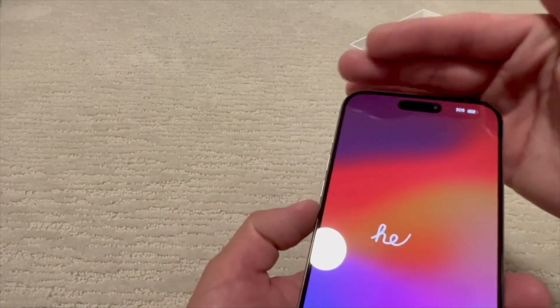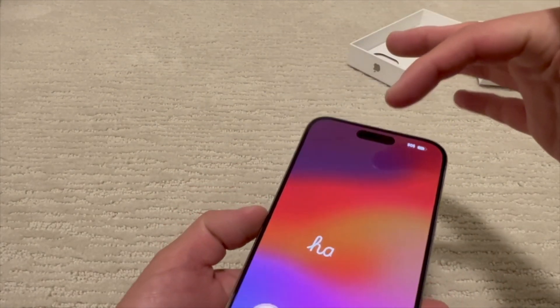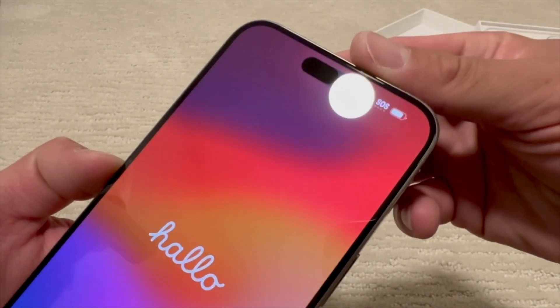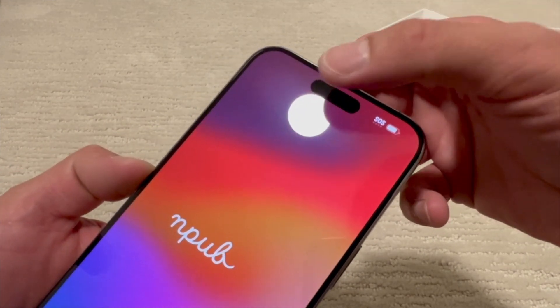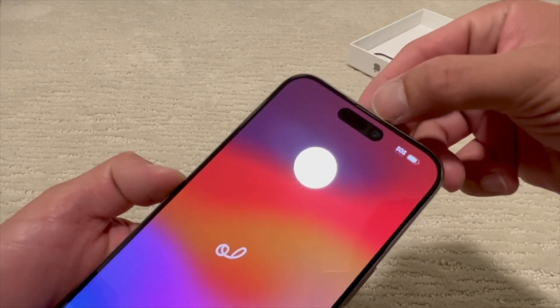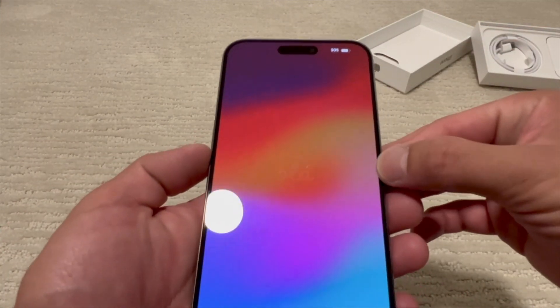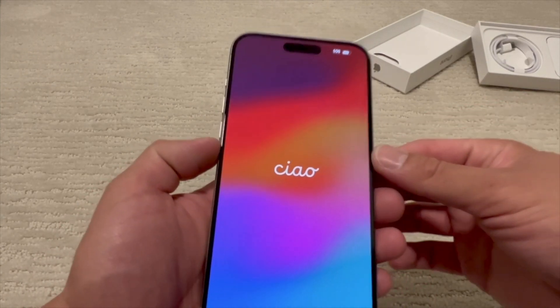Everything on screen looks really crisp. You can see the camera and the dynamic island — the whole thing together. There's a speaker grill in that little slot up top. The bezels are just really small and thin compared to the older phones.